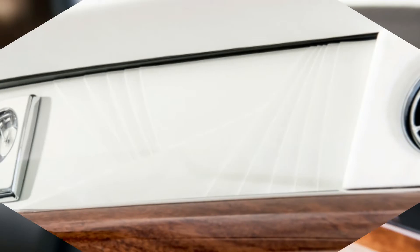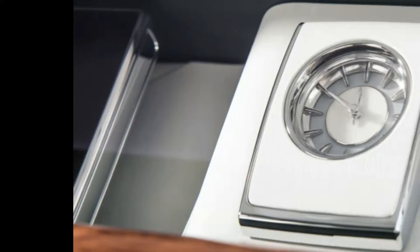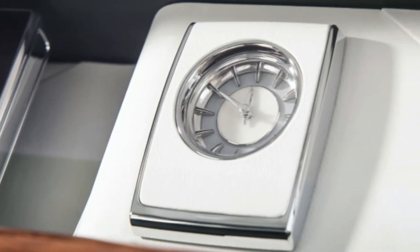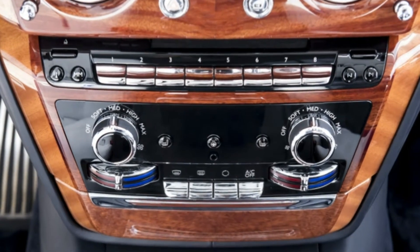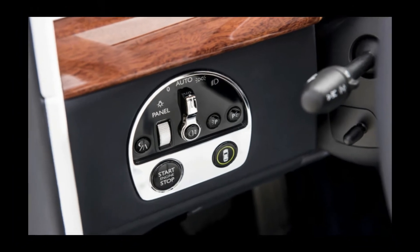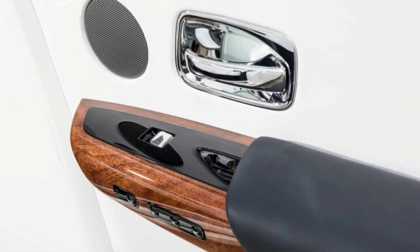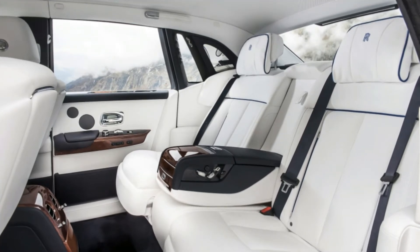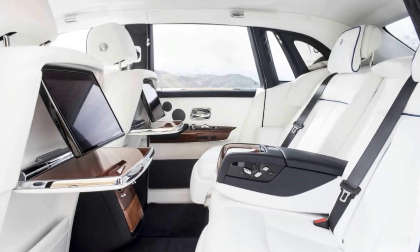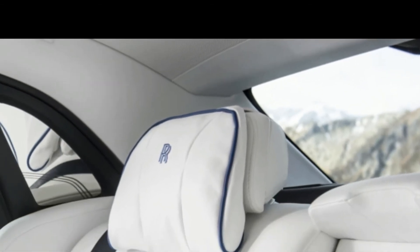The 2018 Rolls-Royce Phantom is the best luxury car you can purchase for any amount of money. If you have deep enough pockets — which, if you are shopping for a Phantom, you certainly do — you can drive away with a vehicle unlike any other on the road. The standard wheelbase model starts around $450,000. Extended wheelbase Phantoms start around $530,000.